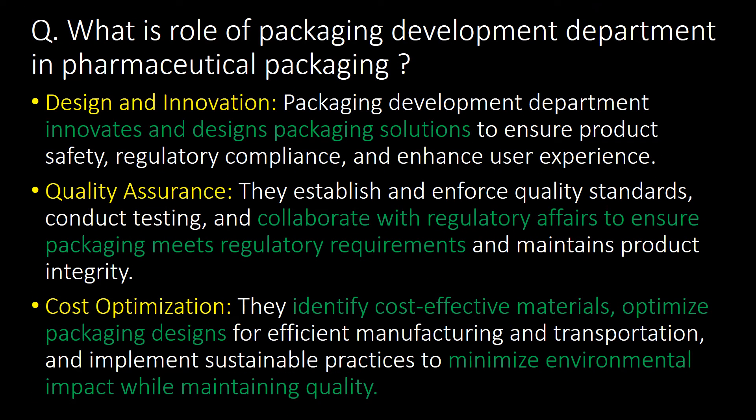What is the role of the packaging development department in pharmaceutical packaging? The role of the packaging development department is to innovate and design packaging solutions, and collaborate with regulatory affairs to ensure packaging meets regulatory requirements. Additionally, the role includes cost optimization — identifying cost-effective materials, optimizing packaging designs for efficient manufacturing and transportation, and implementing sustainable practices to minimize environmental impact while maintaining quality.